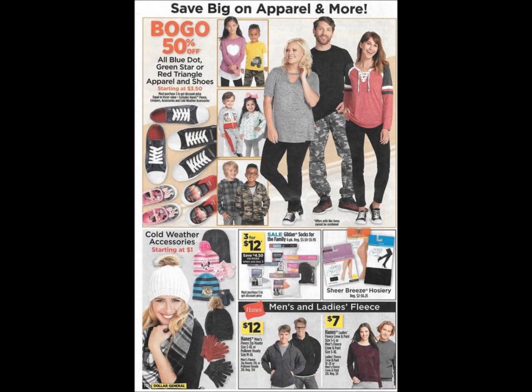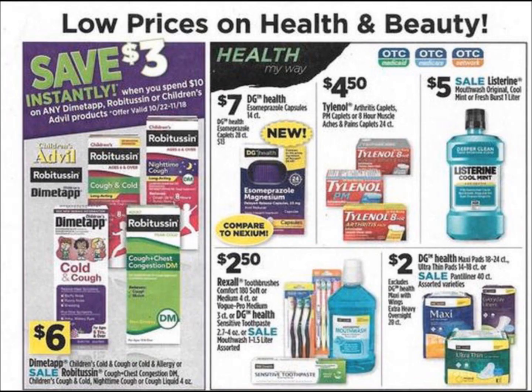Page 13 is clothing. Now on page 14, if you need any of the Dimetapp, Robitussin, and Children's Advil products, they're going to be spend $10, save $3 instantly at the register. This deal is going on from October 22nd until November 18th — plenty of time to do this deal. I like to stock up on these products for winter in case my kids get sick and then we have them on hand. They do expire after a while, so if you have some old ones in your cabinet, double check and make sure they're not expired.